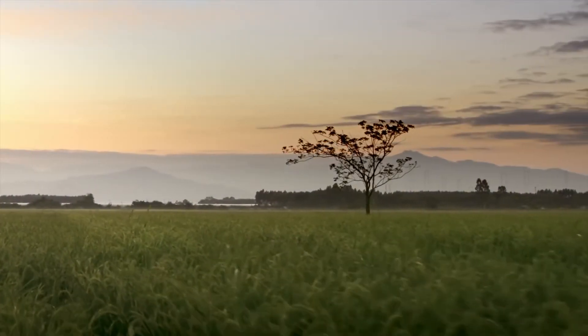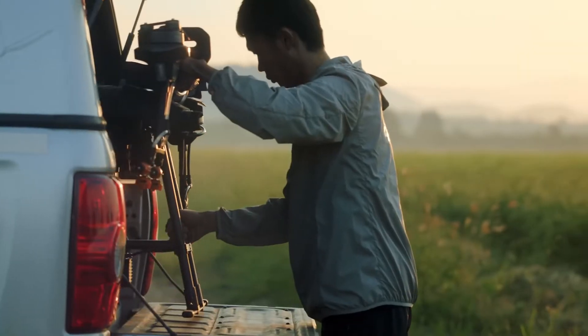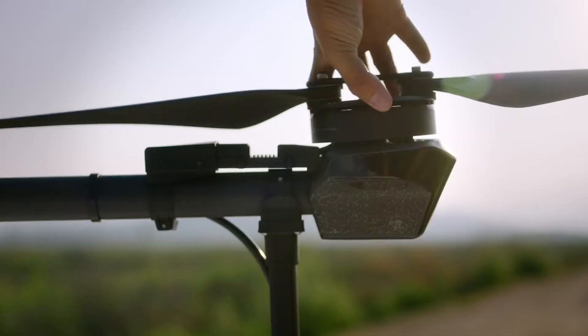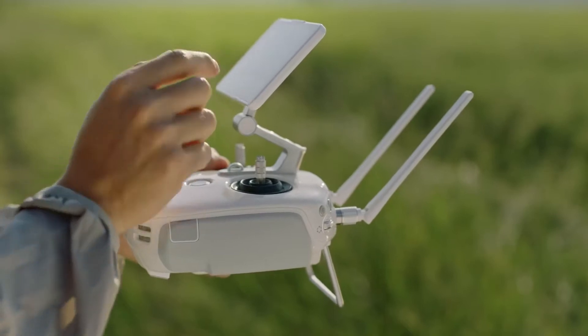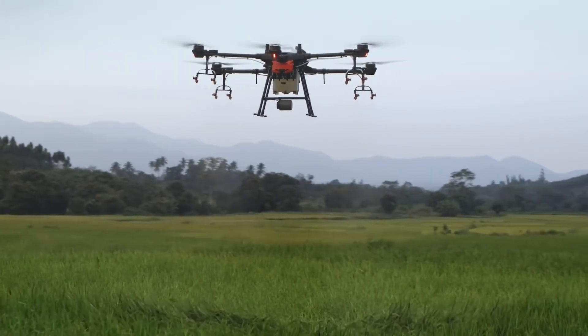How can agricultural innovation be taken to the next level? A highly efficient, reliable, and intelligent tool is the key. This is the DJI Agris T16.